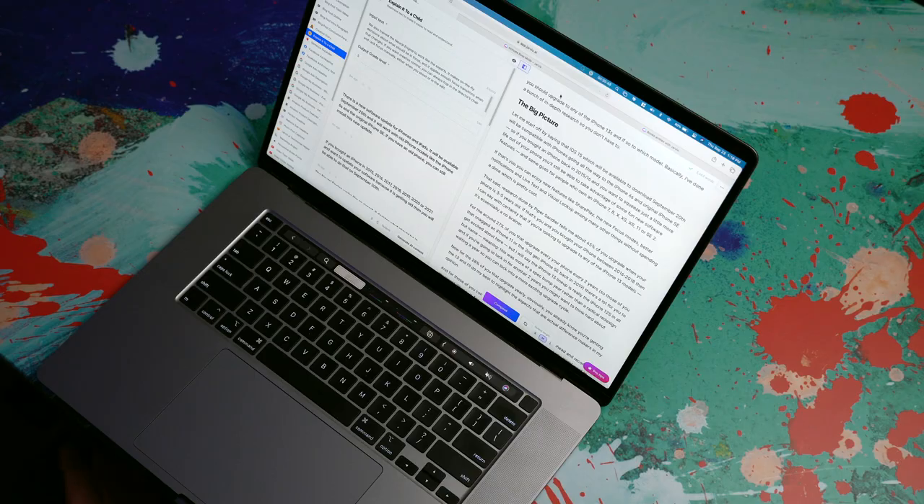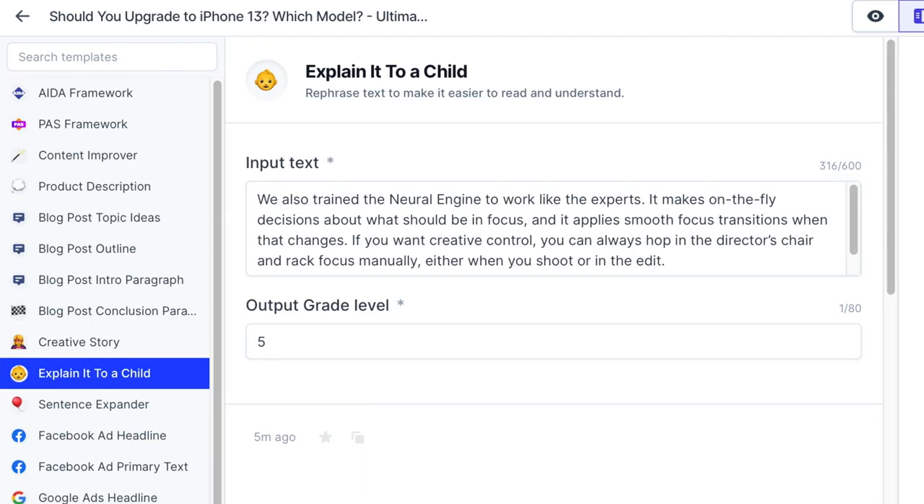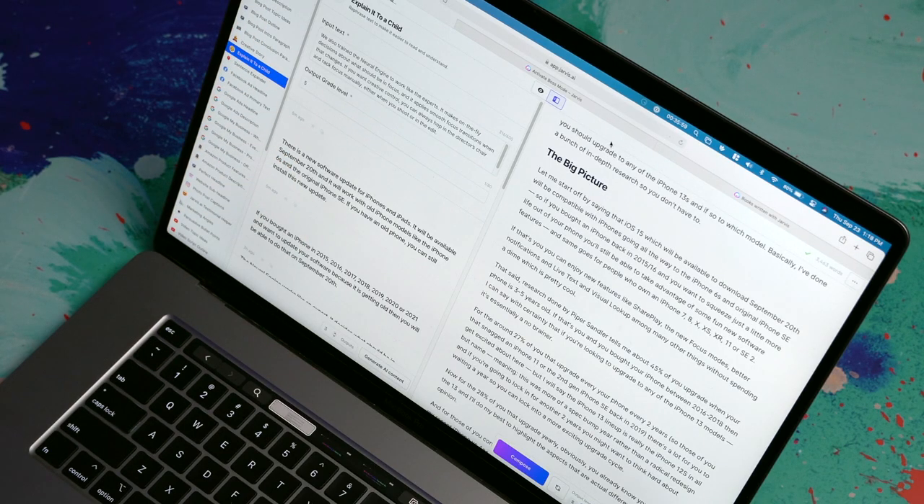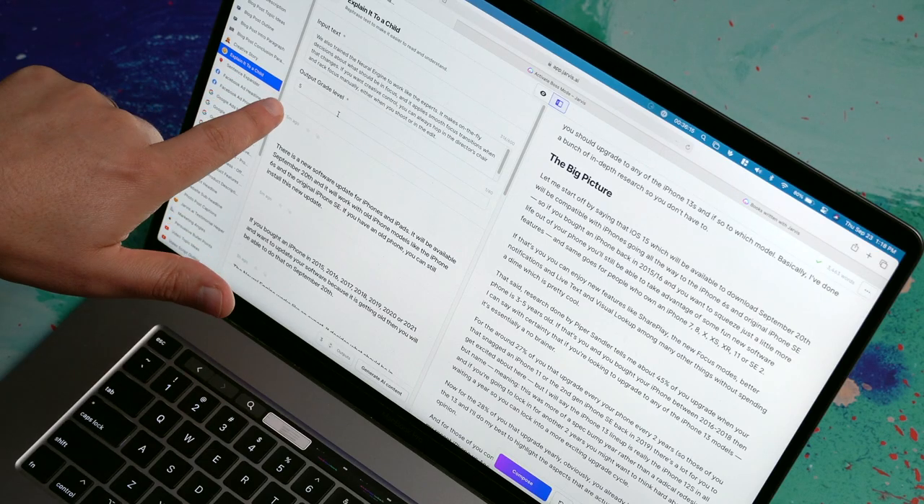Another template I absolutely love is the 'explain it to a child' template. I've input some text about Apple's neural engine for the iPhone 13 into the input text field, because it's kind of a technical topic that people might want to understand a little easier. You even have the option to change the output grade level — five seems to work really well. It's like that Reddit forum, ELI5 — explain it like I'm five. This is that, but instead of having to ask anybody, your AI can just do it for you. By hitting 'generate content,' I've got some options, and if I have one I really like, I can favorite it or copy it to my clipboard.